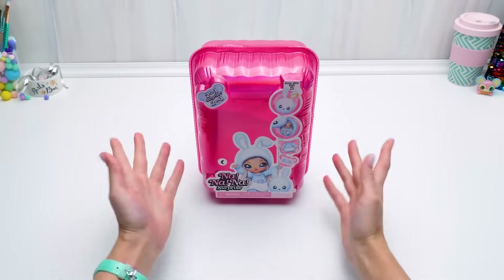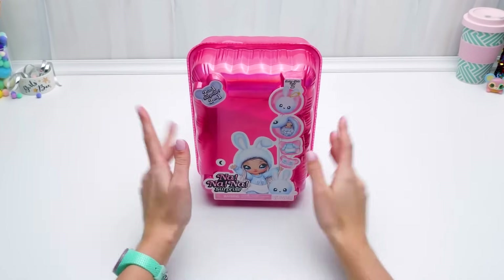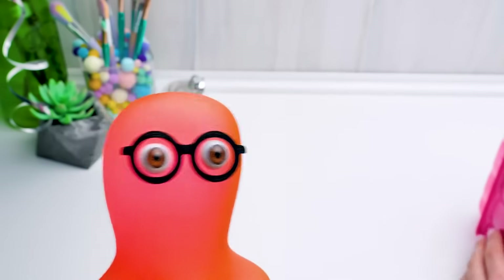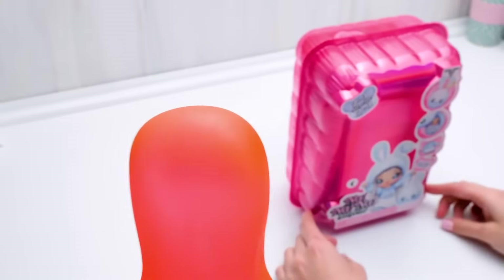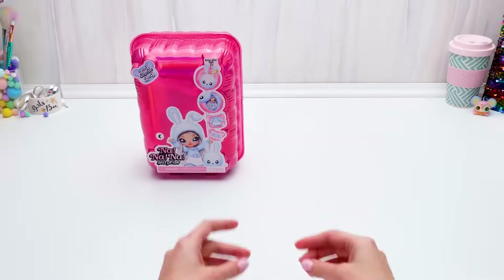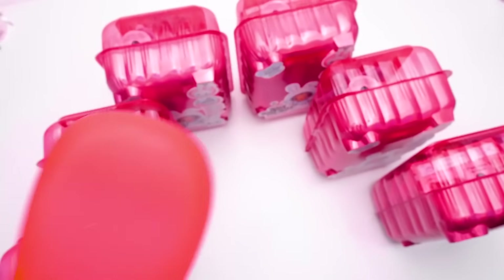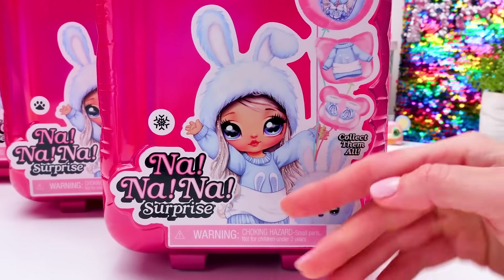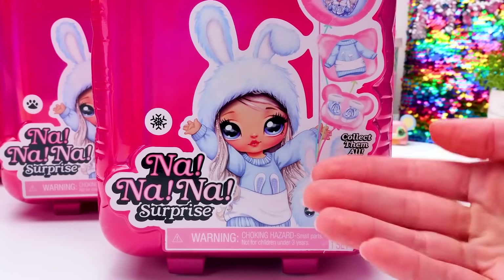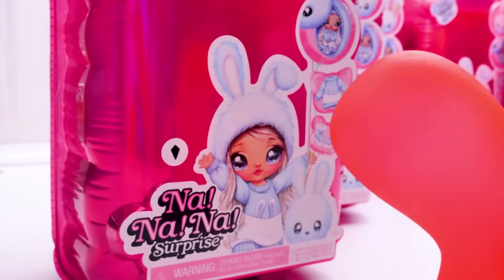Hello, guys! Today we're going to unbox Na Na Na Surprise Series 2! The desk looks a little empty today — but actually, we have the whole collection! My precious, I'm so glad to see you! Check this out — it's a new girl here, I wonder what her name is. We'll find that out soon. The stickers on the packages are also different this time.